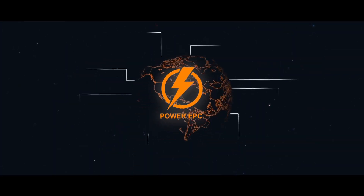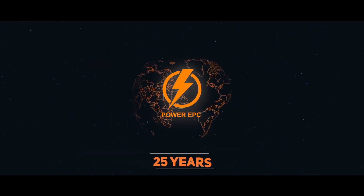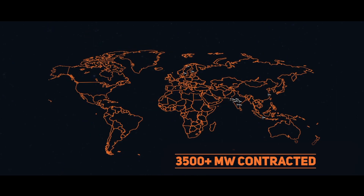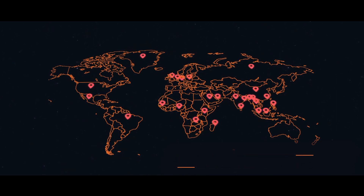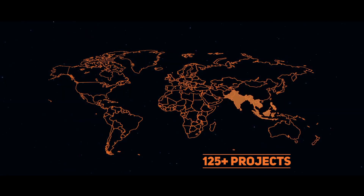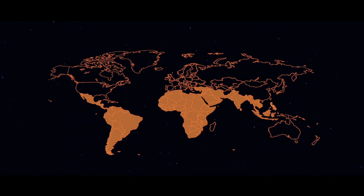Thermax has been the leader in EPC of captive power projects for the last 25 years. With 3,500-plus megawatts contracted, spread over 125 projects, Thermax has a project footprint across South and Southeast Asia, the Middle East, Africa, and Latin America.